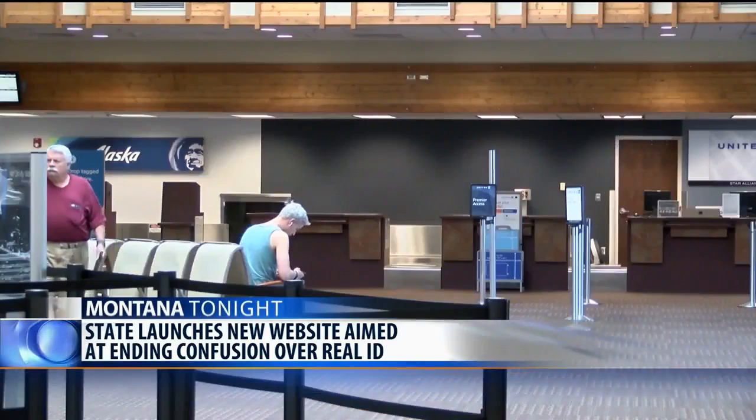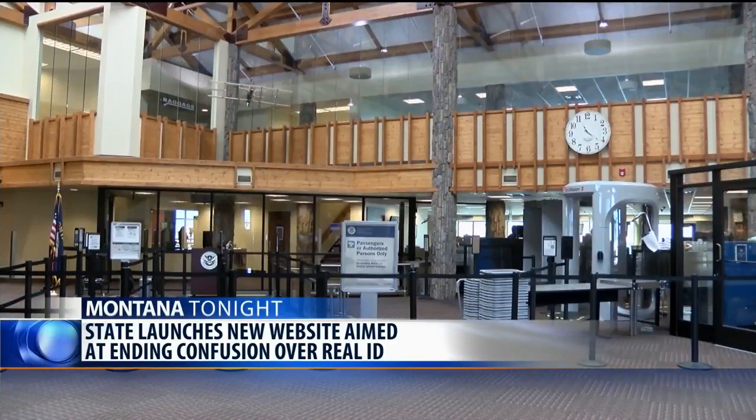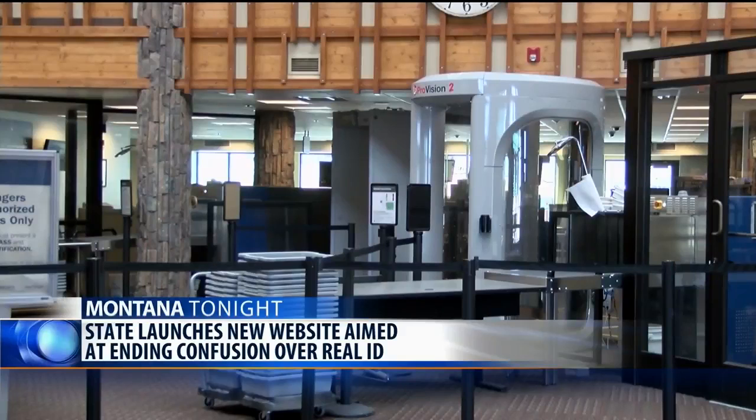Currently, Montana has an extension through October 10th of this year, but the state has requested another extension that will allow you to use your old ID for one more year.